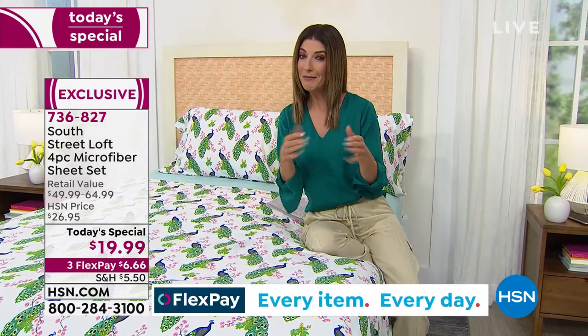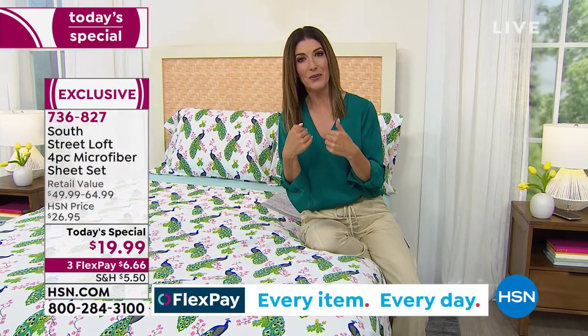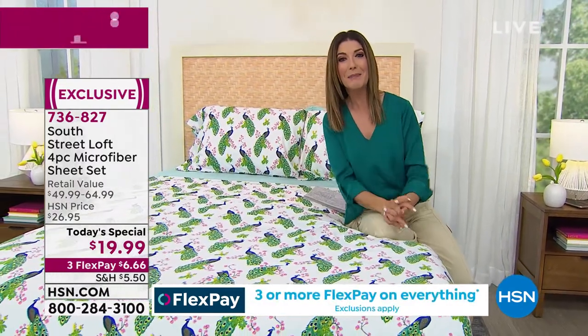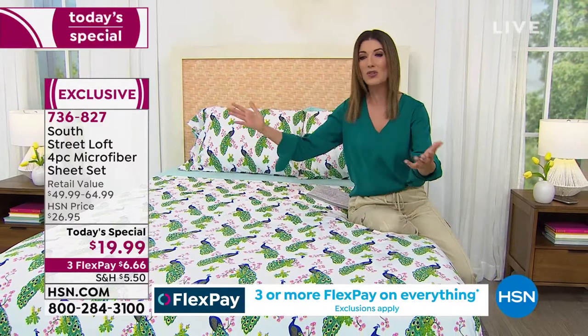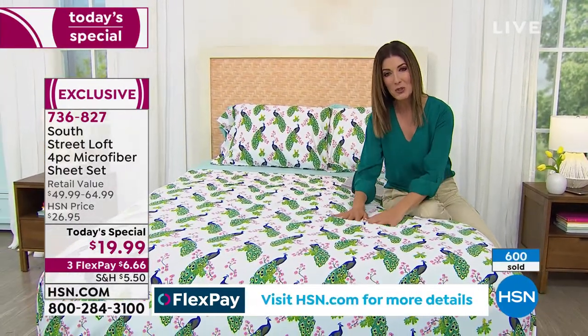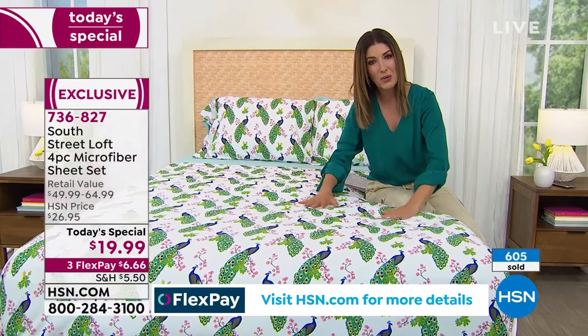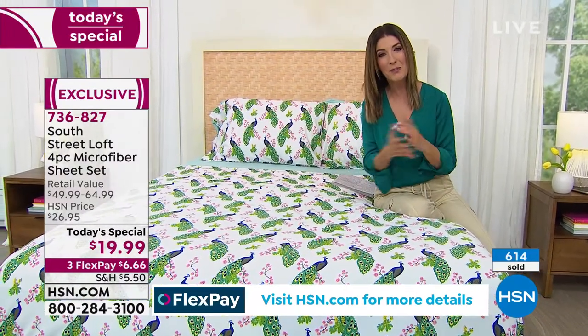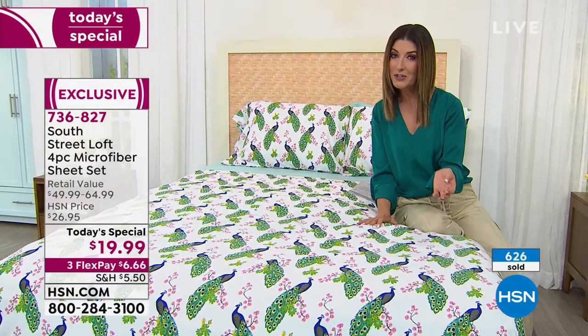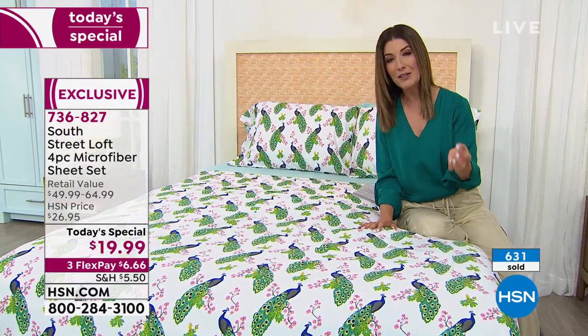Maybe if you're like me, you're expecting company for the first time in over a year. You need to refresh and update that guest room. This is so welcoming, and I think your guests are going to love slipping in between beautiful, soft, cozy, lightweight, breathable microfiber. They're an incredible buy — I just don't want you to miss out, so jump in early. I don't expect them to last all day.